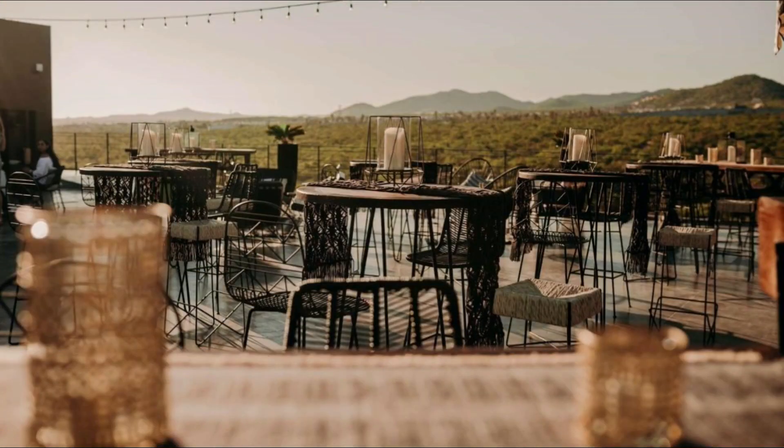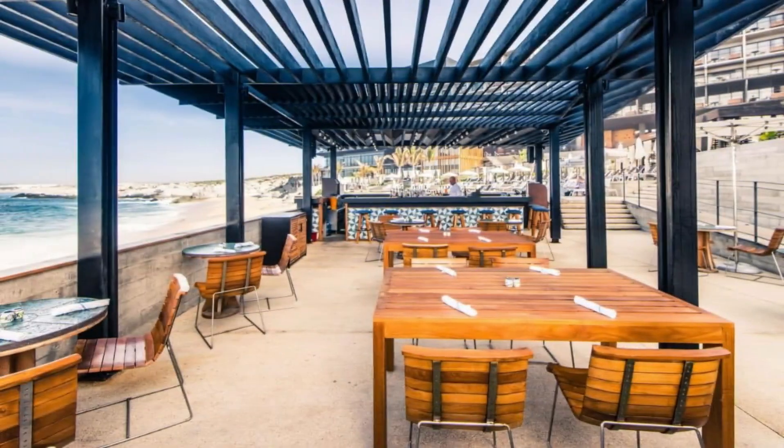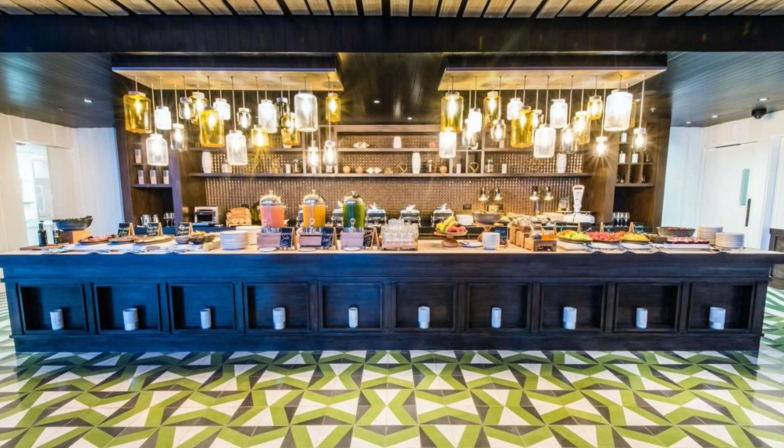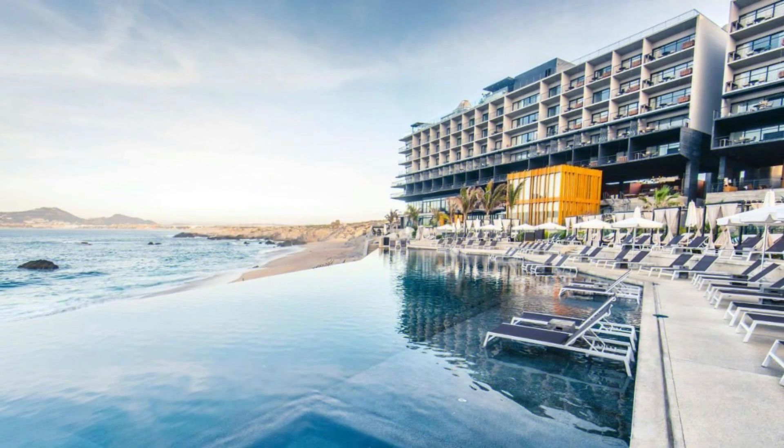Venues and rooms for weddings, celebrations, conferences, events, and meetings are also available. Marina of Cabo San Lucas is 2.5 miles away, and San Jose downtown is located 21 miles from the resort.